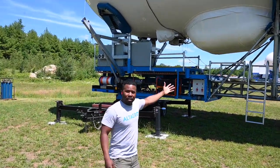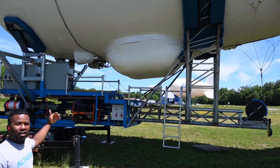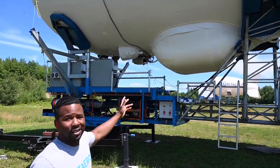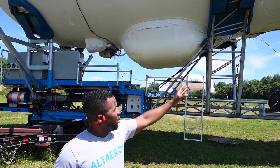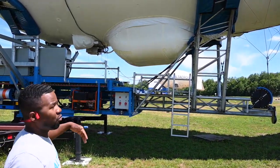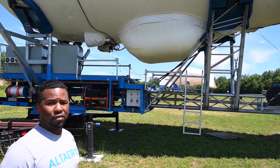This is going to be the payload area. It stays protected and keeps it out of the elements. Compared to most traditional aerostats, which keep the payload right in between the fins, having the payload down here means that when it's in the air, you have a clear line of sight with no interference.